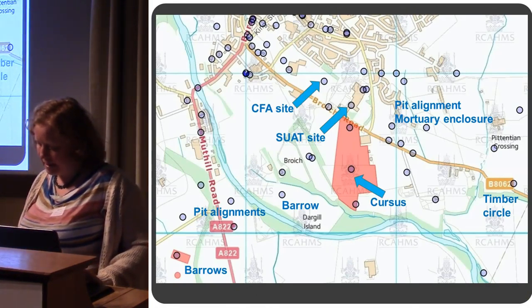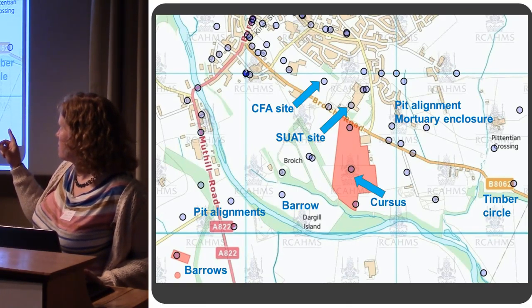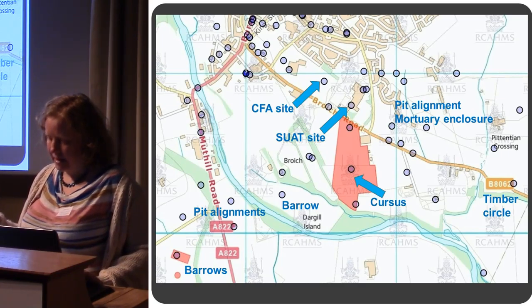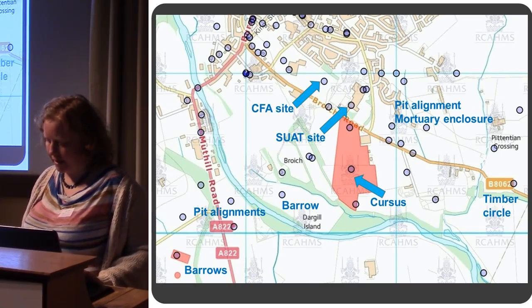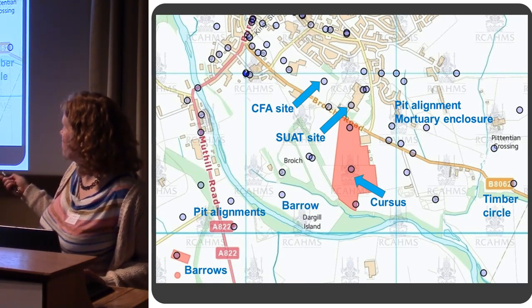Very quickly, putting the site into its context: just to the south-east of our site is the scheduled monument of Crieff Cursus. It extended to the north, under the school, extended up through this area.